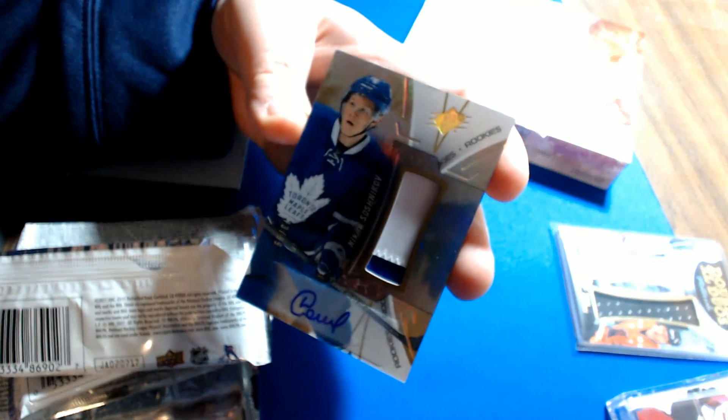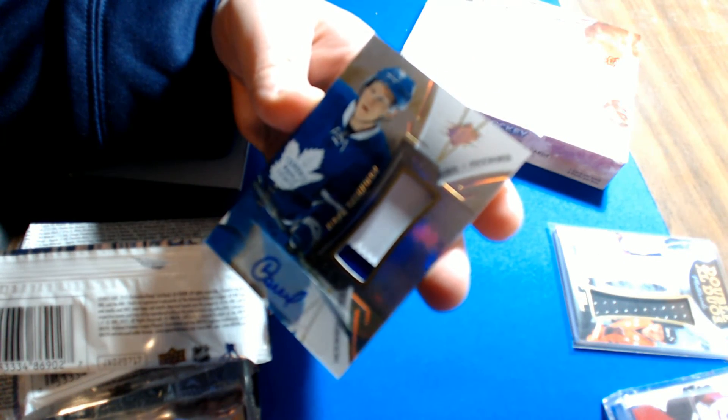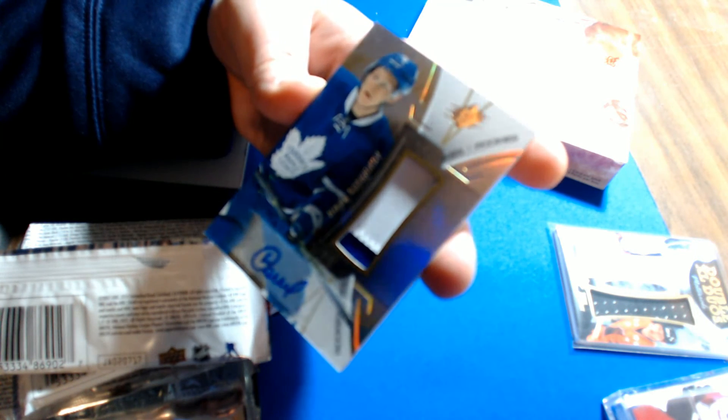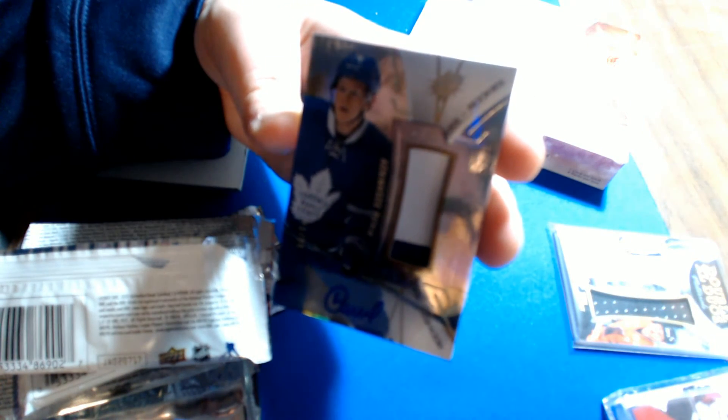Gold Rookie Patch autograph of Nikita Soshnikov for the Toronto Maple Leafs, number 73 of 99. Toronto goes to Todd S.